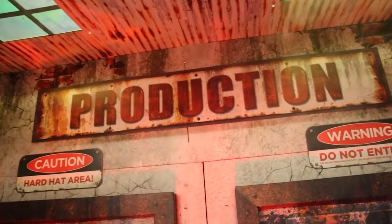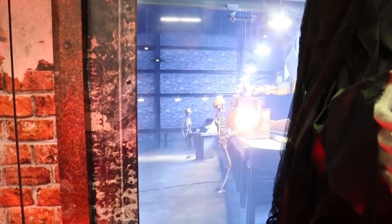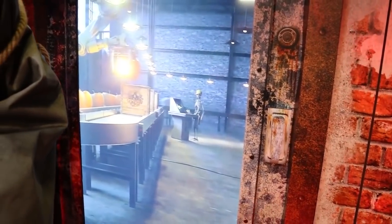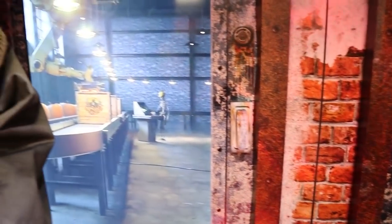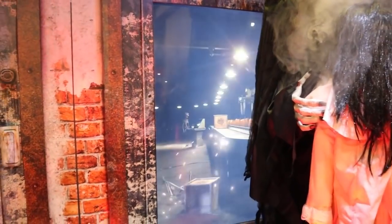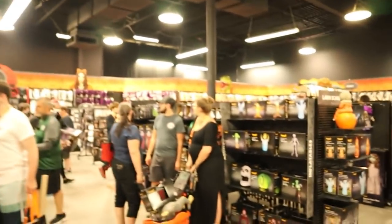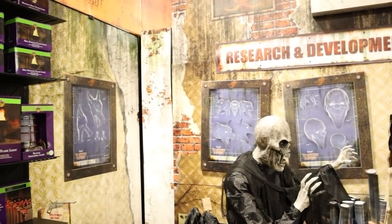Behind them we have this production display with these amazing LED screens that look like windows looking into the factory — you can see all the skeletons working hard, getting ready for Halloween. This is such a cool detail. We've got research and development with blueprints for Mr. Howell.